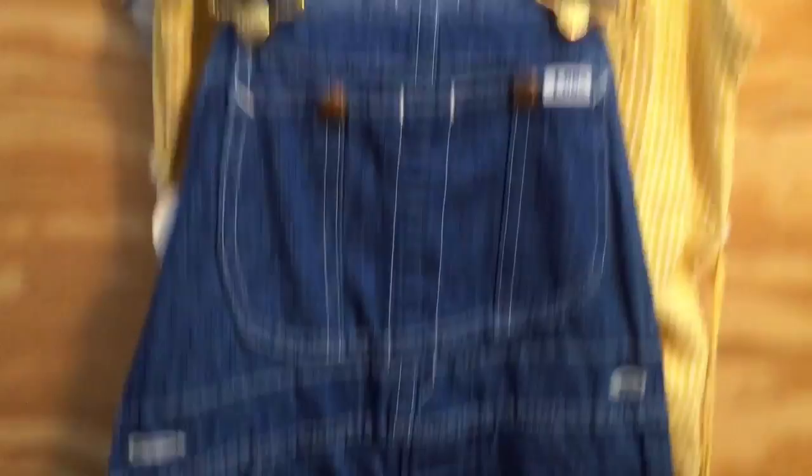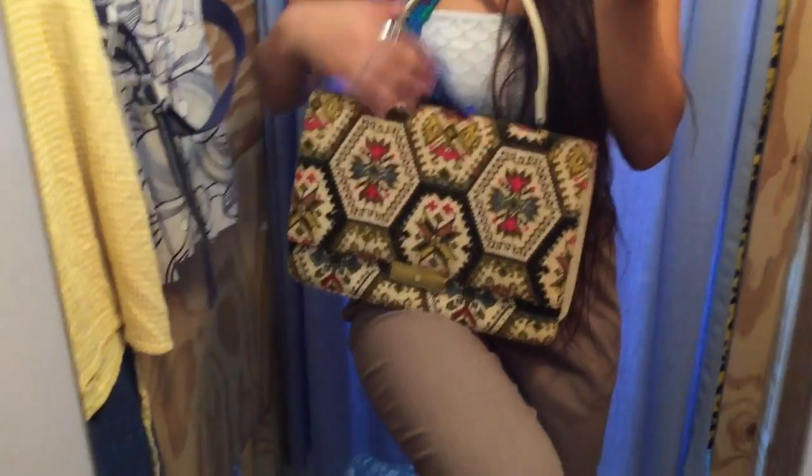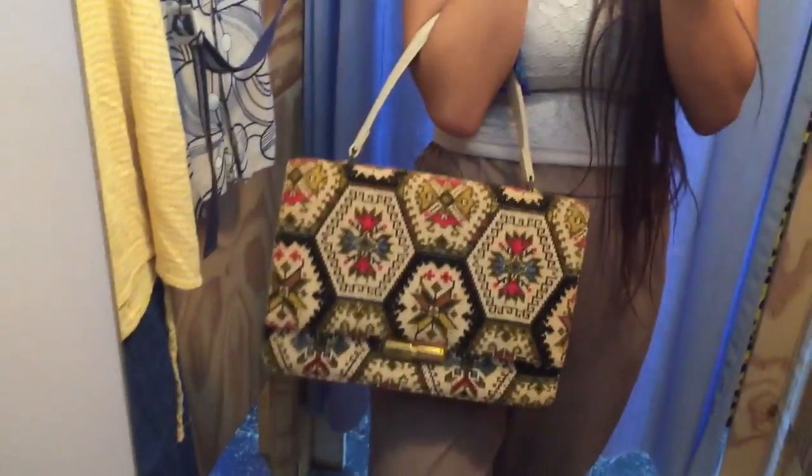I'm at this random vintage shop right off the G train and I just found some cute pieces that I'm going to try on. I've been here once before and they always have really nice stuff. It's a little bit pricier but they have really cool pieces, so it makes sense. They have these Lee overalls and this beautiful, beautiful bag — it's so big. I don't think I'm going to get it because it's a little pricey, but so cute.